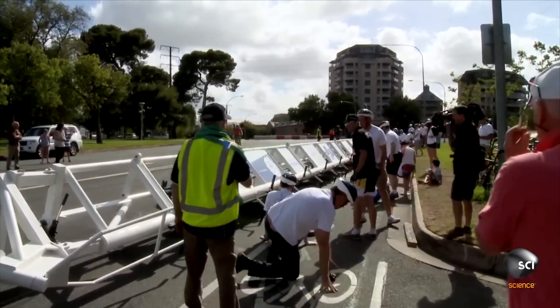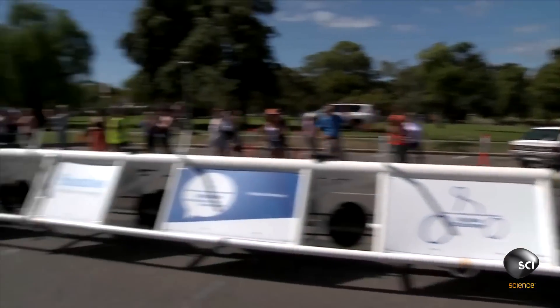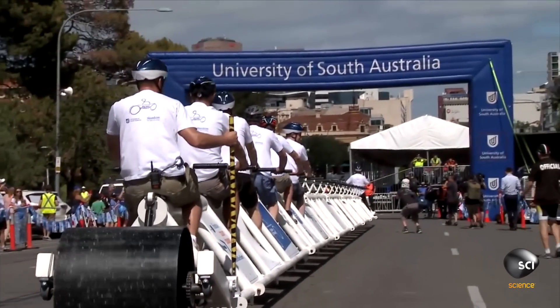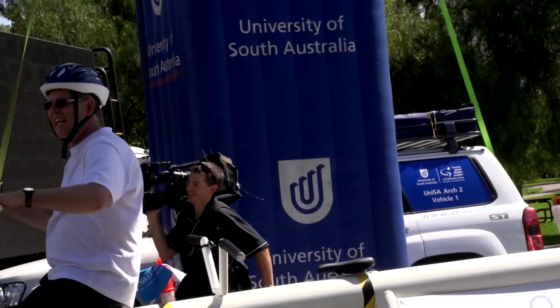On their second attempt, they reduced the number of riders to just seven, which lowered the center of mass. They positioned most of those riders towards the rear wheel, which was wider. By changing their plan in this way, they were able to make the 100-meter distance and secure the record.